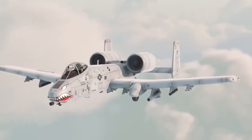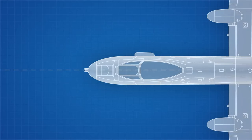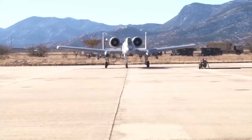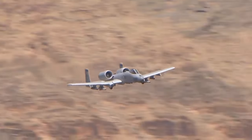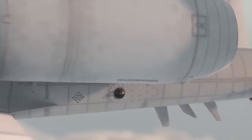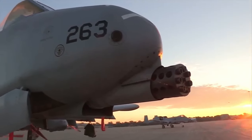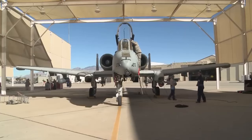The A-10 Warthog's inception marked not just a military milestone, but a testament to human ingenuity and adaptability in the face of adversity. The warbird's legacy was set to echo through the annals of aviation history, an aircraft built to dominate the skies and support those in the trenches. At the heart of its offensive power is the fearsome GAU-8 Avenger 30mm Gatling-style autocannon, designed to deliver devastating firepower — capable of firing 3,900 large depleted uranium armor-piercing shells per minute, obliterating ground targets with remarkable precision.